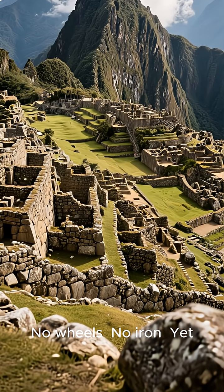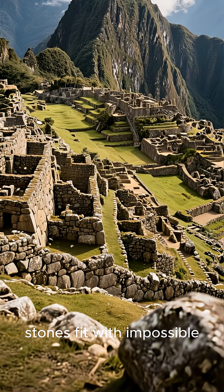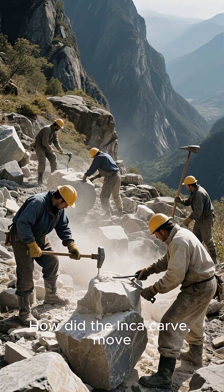No wheels, no iron, yet stones fit with impossible perfection. How did the Inca carve?